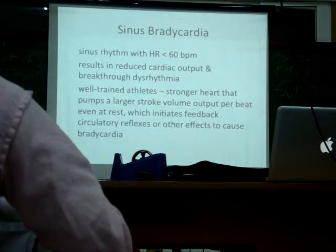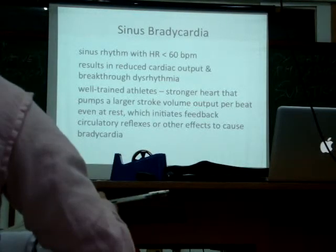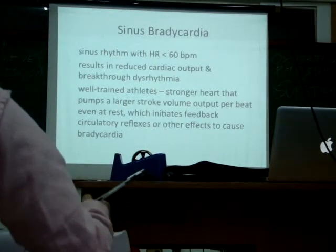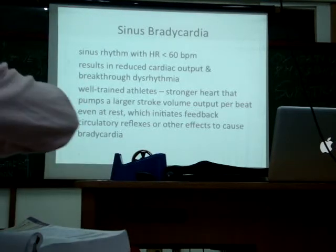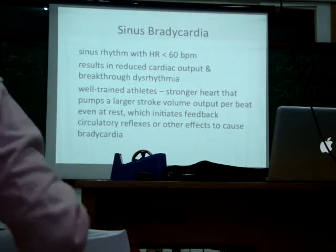So your heart rate increases — the closer and closer that person gets to you, the faster and faster your heart rate goes. That's an excitation.